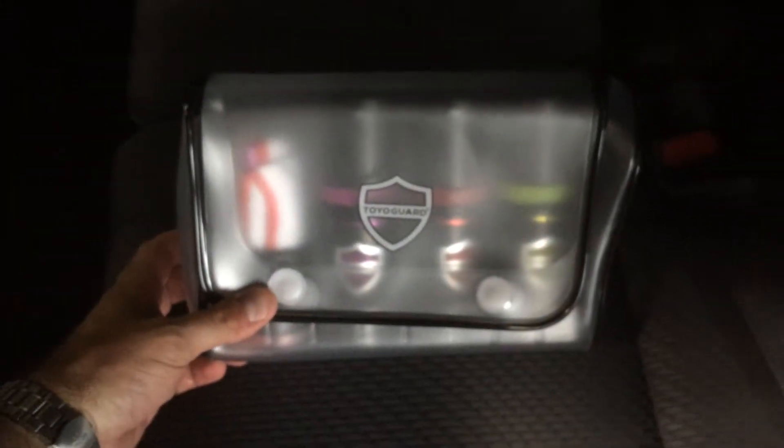This one has the black fabric interior with carpet mats — kind of dark right now but we had to bring it in from the storm.